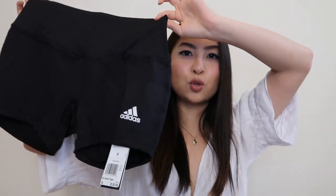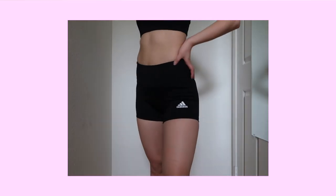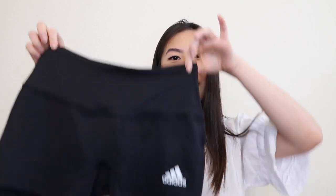The next thing I got from Adidas are these 4-inch short tights in size small, for $21, originally $30. They do run a little tight and small, but I think that's expected since they're for working out. One thing I love is that they make my butt look really nice. If you don't want them to be too tight, I'd recommend sizing up.